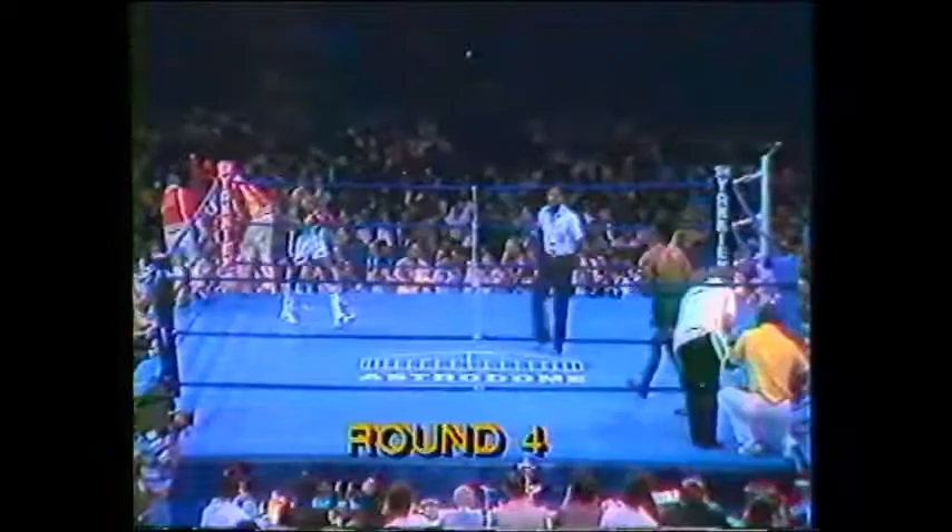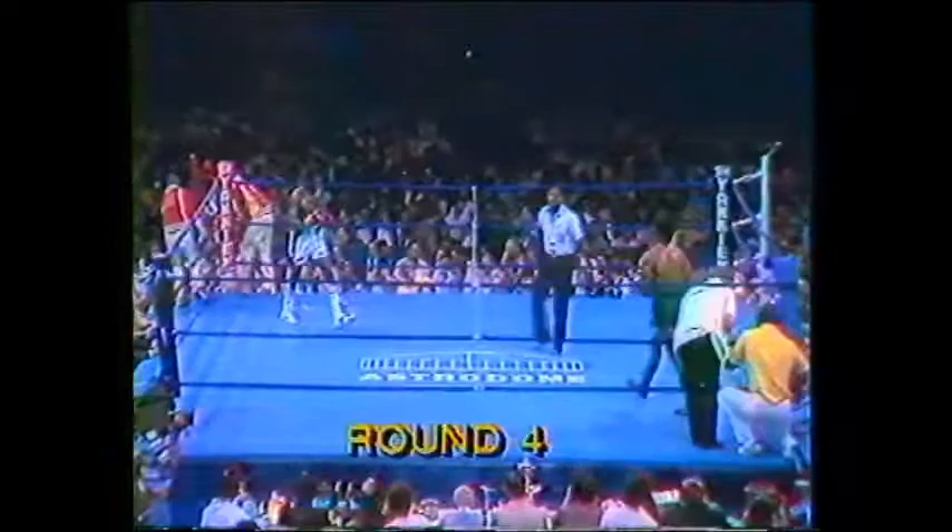Sugar Ray Leonard with no intimidation tactics at the end of round three — maybe a little more respect at this point for Kalule. He's getting down to business. Kalule didn't respond to any of that, so Leonard likely sensed it wasn't getting to him. Neither fighter has been hurt so far, and Sugar Ray Leonard has landed more of the effective punches.